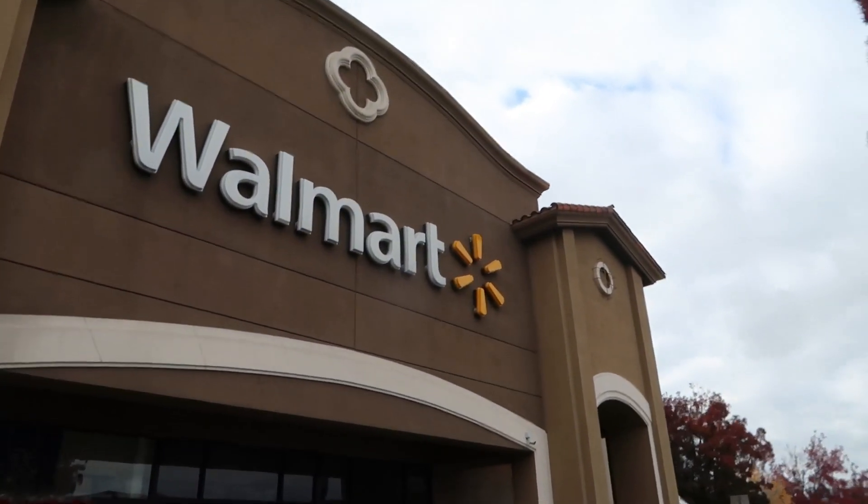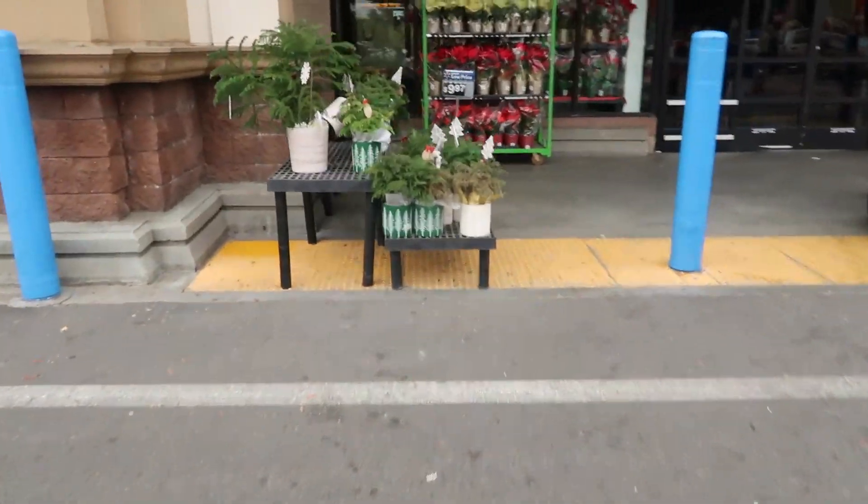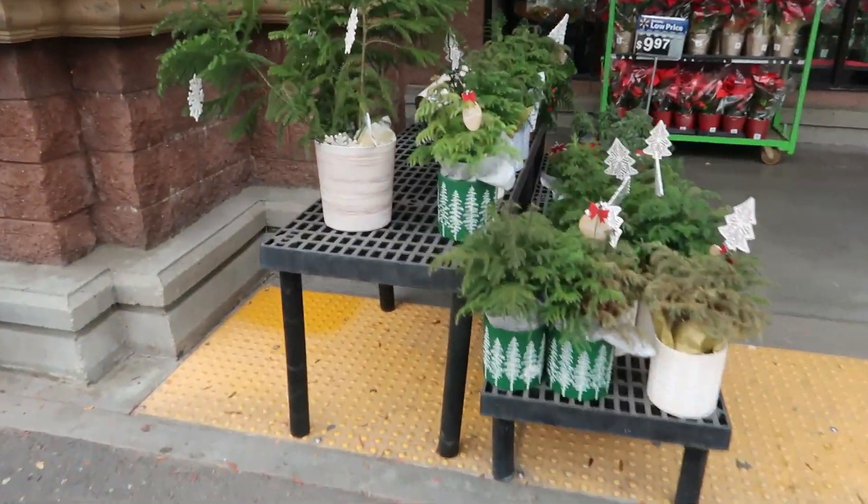Hey my pretties, welcome back! We're heading inside Walmart this morning to see what we can find. They got some cute little trees out here.